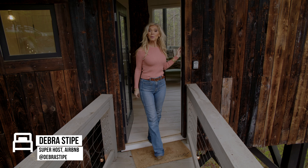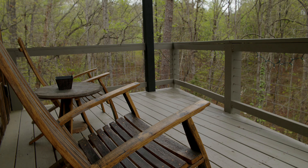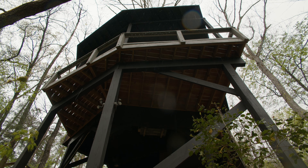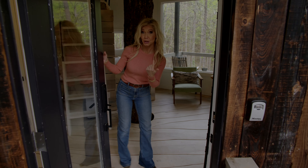Hey there, friends. I am Debra, and welcome to Eat Sleep Atlanta. Let me show you an amazing place to sleep, just an hour north of Atlanta. Come on in. This is Nature's Nook Treehouse.